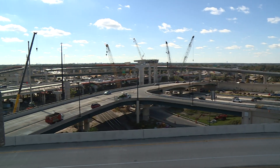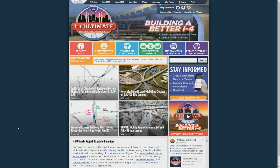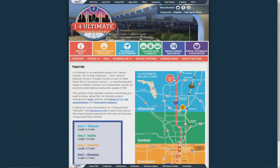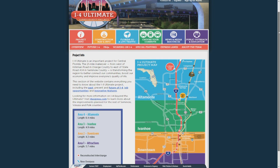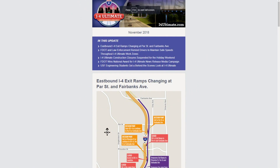To learn more about the interchange at I-4 and State Road 408 and the entire I-4 Ultimate project, visit I4Ultimate.com. The website has information about the entire 21-mile corridor and what changes are being made. On the website, you can sign up for route-specific email and text alerts and our monthly e-newsletter.